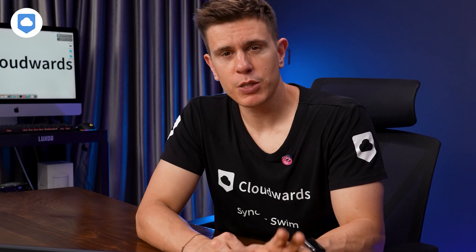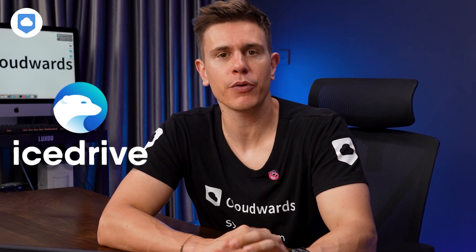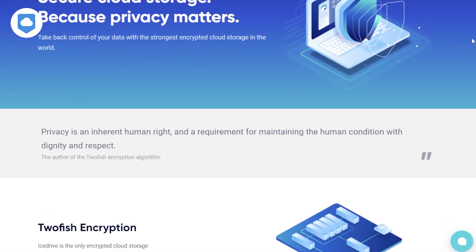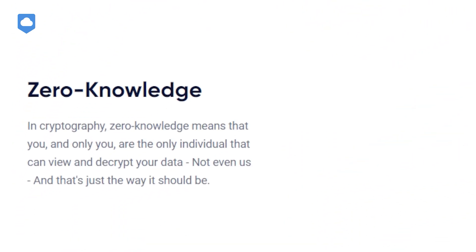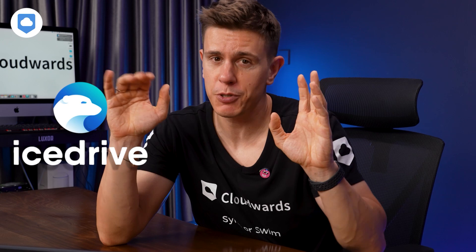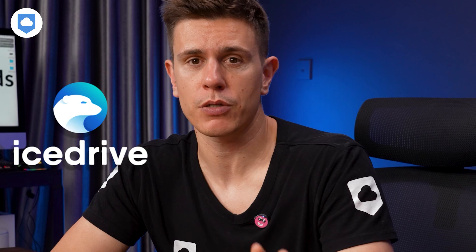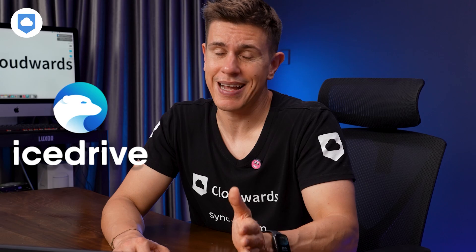The number three option is one of the newer kids on the block — IceDrive. But don't let the newness fool you. IceDrive brings some serious innovation and security to the cloud storage arena. IceDrive is one of the only cloud storage services to use Twofish encryption. While most services use AES encryption, IceDrive opted for what it says is an even more secure encryption protocol. Having some of the fastest speeds we've tested combined with stringent encryption protocols is a real technological feat.